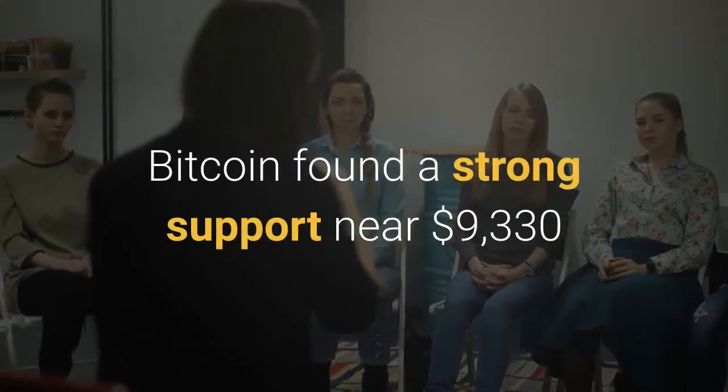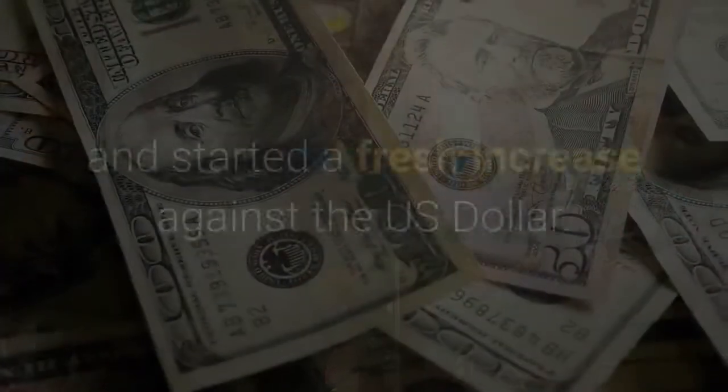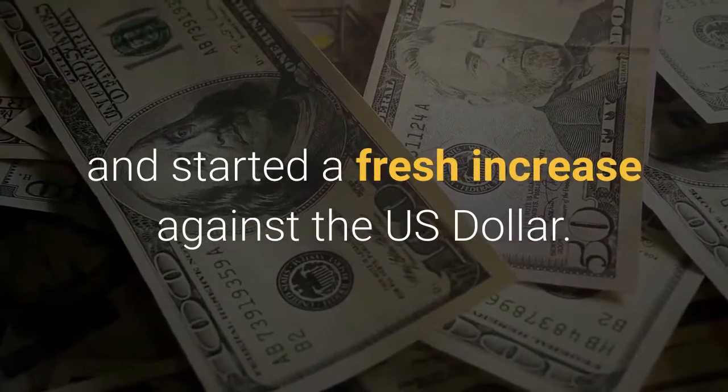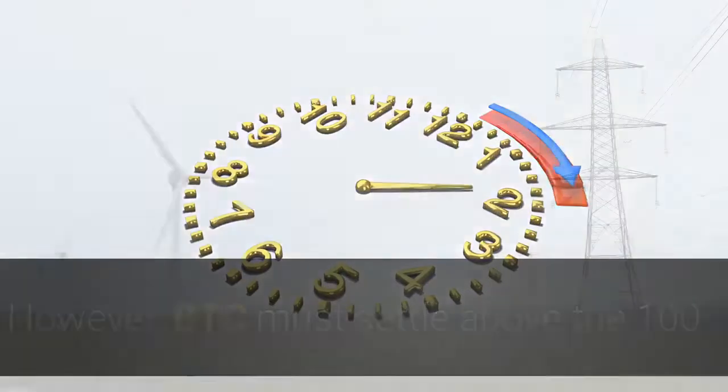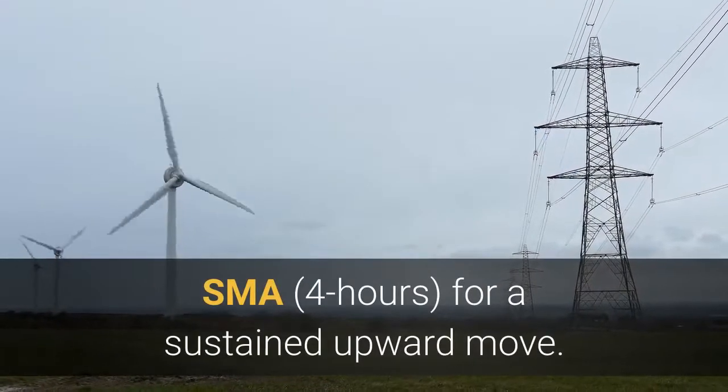Bitcoin found a strong support near $9,330 and started a fresh increase against the U.S. dollar. However, BTC must settle above the 100 SMA for a sustained upward move.